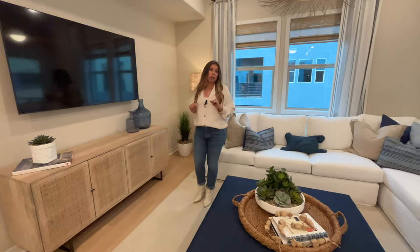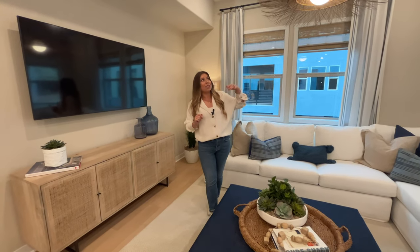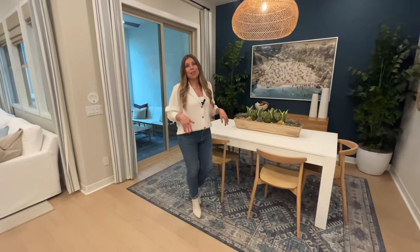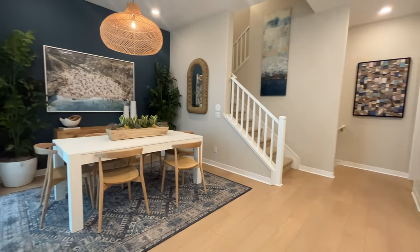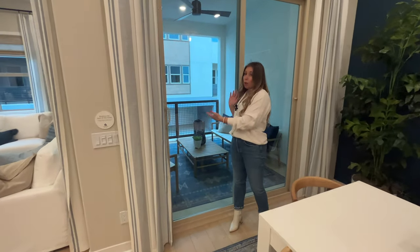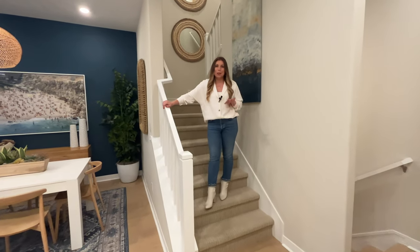You can probably hear a little music in the background — it's coming from speakers that are built throughout the home, which is one of the upgrades you can get. Another feature I love in this floor plan is that the dining area is separated from the living space and is also pretty spacious, which you don't see often in homes at this price point. From here we can access a large balcony. Now let's head upstairs to see the three bedrooms including the main one.